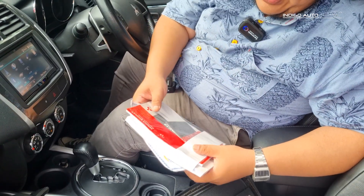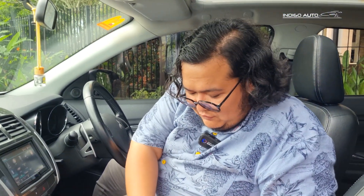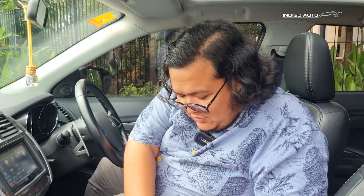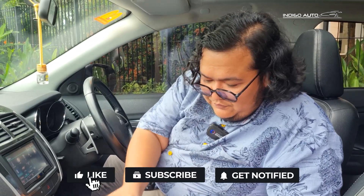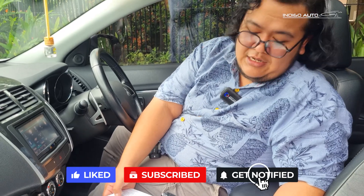Ini buku manual dan ini adalah buku servisnya yang lengkap, semuanya tercatat. Kalau kalian mau lihat silahkan mampir ke Indigo Auto. Zaman dulu masih dapat buku manual sampai ke manual head unit-nya masih ada. Tapi sekarang kebanyakan mobil, manual book-nya ada di head unit si mobil tersebut.